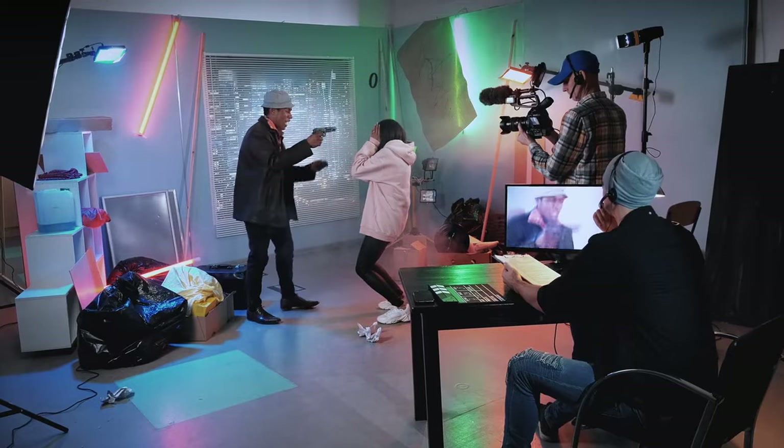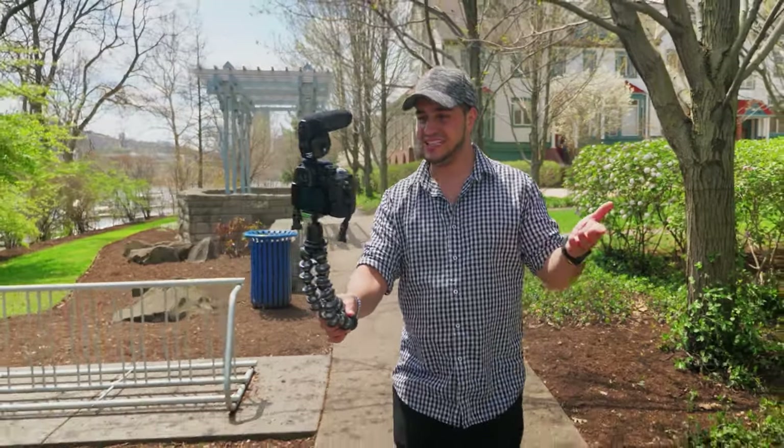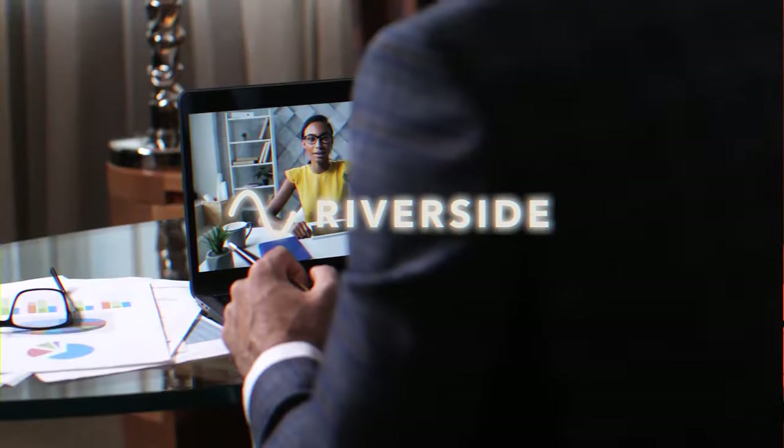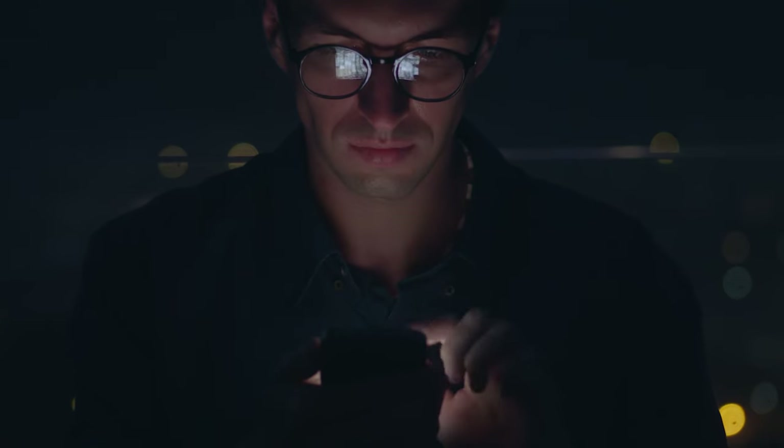Whether you're in a studio or working from home, having a tool in your back pocket to record videos from anywhere is always a good call. That's where Riverside, today's sponsor, comes in. Riverside helps me take my studio mobile and allows me to record interviews with remote guests all from my laptop. More on that in just a little bit.